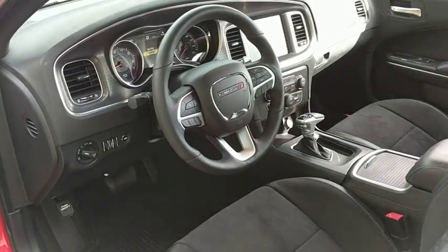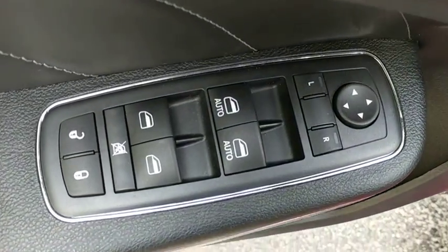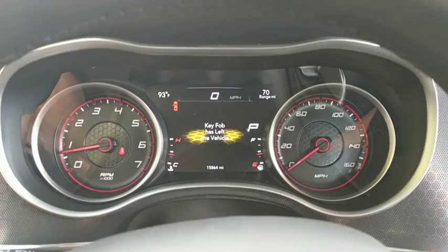Here are some of this vehicle's great options: navigation system, traction control, dual airbags, power steering, alloy wheels, four-wheel disc brakes, compass, and electronic stability control.